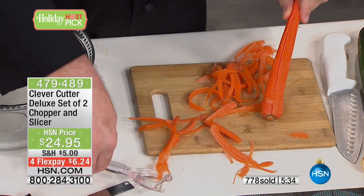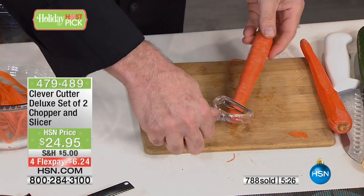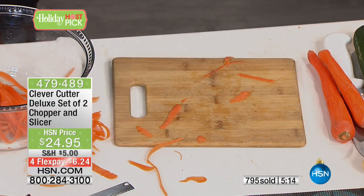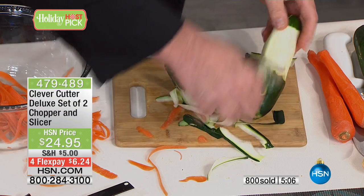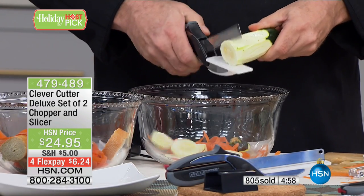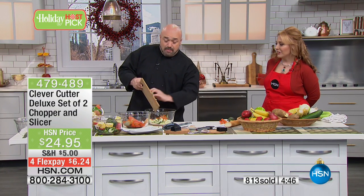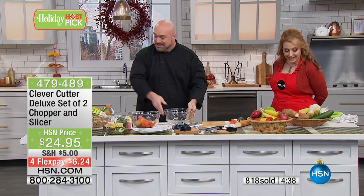I don't know if you've ever seen a peeler work that fast in your life — I turned my head and missed it, do it again! The peeler is included, and it's no ordinary peeler. By the way, it's a double-sided peeler. If Junior is the one who has to peel 50 pounds of carrots and potatoes for Christmas, he's going to love you for that. Honestly, I would pay $24.95 for that peeler alone. Look at how fast that works!